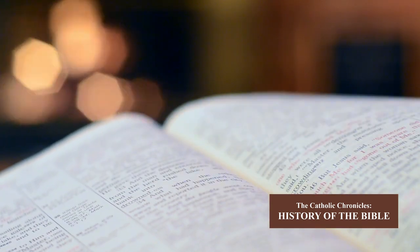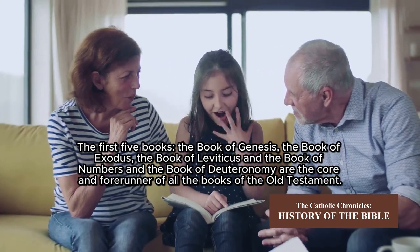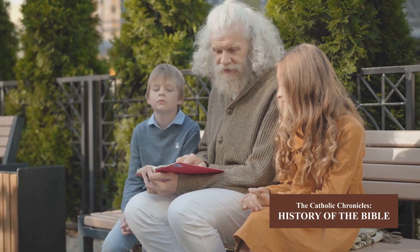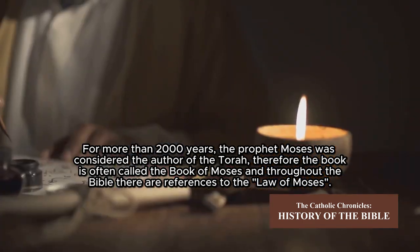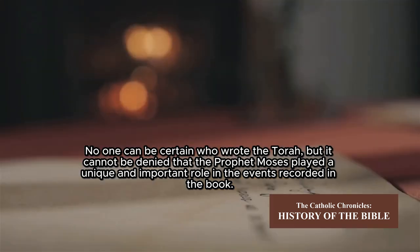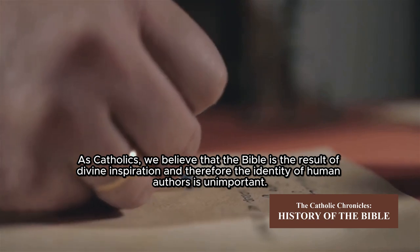The first five books — Genesis, Exodus, Leviticus, Numbers, and Deuteronomy — form the core and foundation of all the books of the Old Testament. In history, this holy book was known to the Jewish people and called the Torah or Pentateuch. For more than 2,000 years, the prophet Moses was considered the author of the Torah, and it is often called the Book of Moses. Throughout the Bible there are references to the Law of Moses. No one can be certain who wrote the Torah, but it cannot be denied that Moses played a unique and important role. As Catholics, we believe the Bible is the result of divine inspiration.